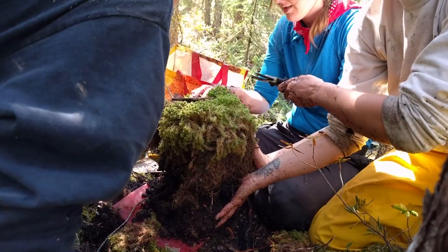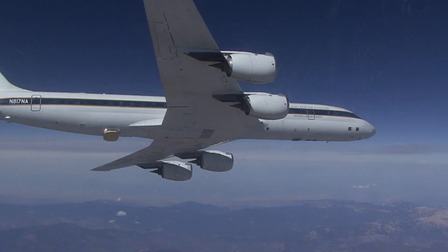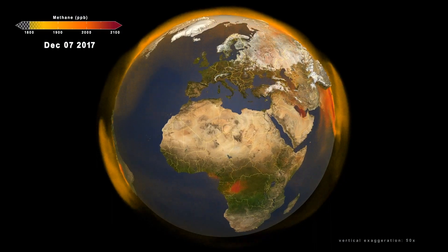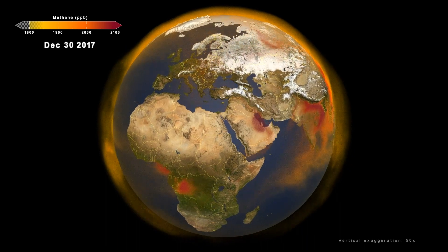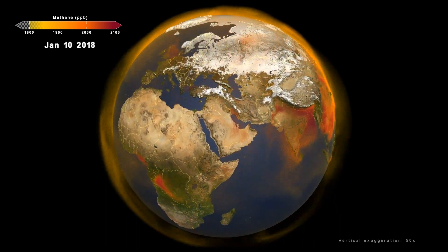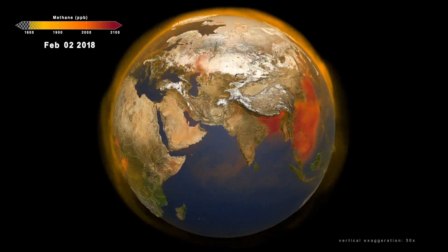By using a combination of field observations, airborne surveys, and data from international partners, NASA has been able to create a new model of the sources and global transport of methane. This model allows scientists to track the global methane budget and better understand the changes over time.